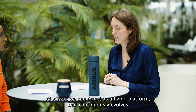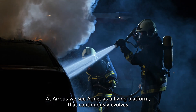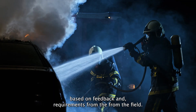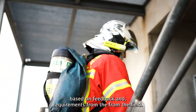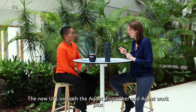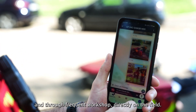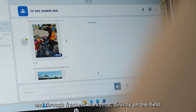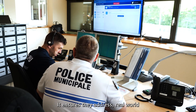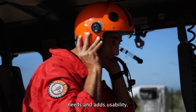At Airbus we view Agnet as a living platform that continuously evolves based on feedback and requirements from the field. The new UIs on both Agnet Dispatcher and Agnet Work Plus have been co-developed with customers and through frequent workshops directly from the field. It ensures they address real-world needs and enhance usability.